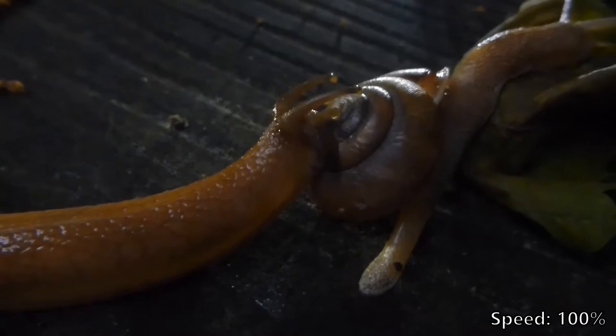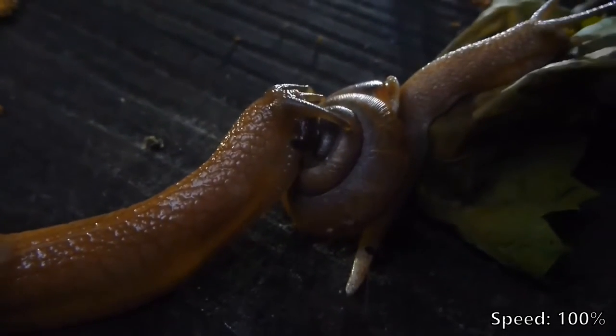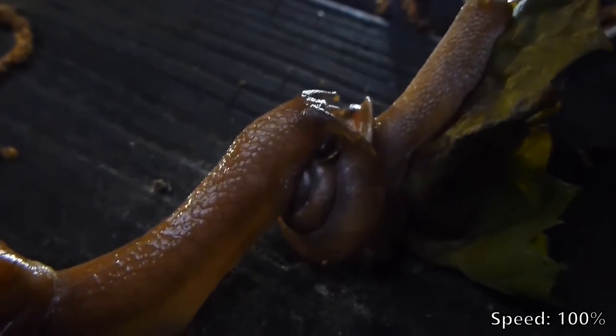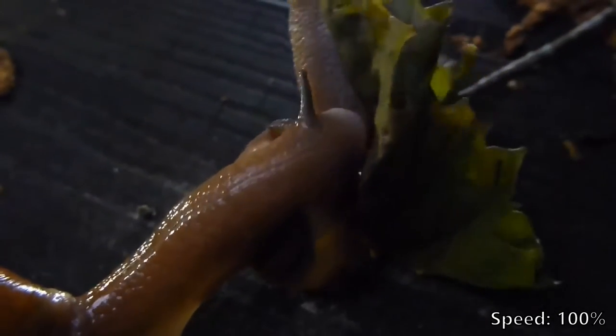For smaller prey, the wolf snail will simply swallow them whole. The shells of garden snails like these are too large for it to swallow, so instead it has a terrifyingly nasty way of dealing with the shells of other snails.